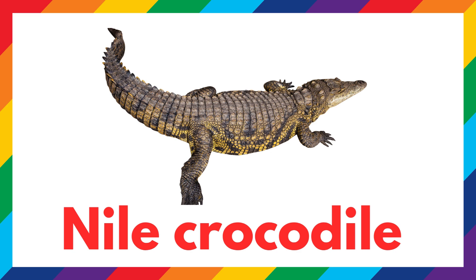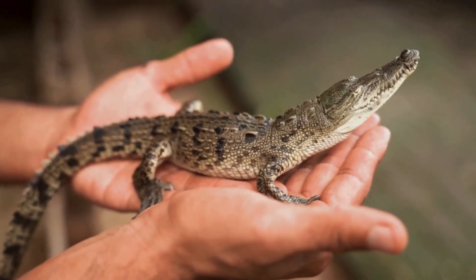This is a Nile crocodile. The Nile crocodile can swim and run surprisingly fast.